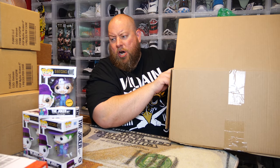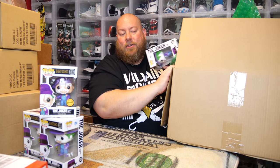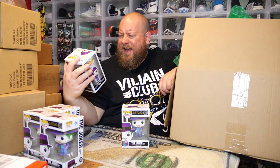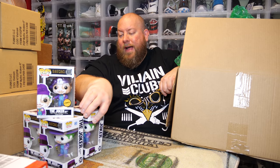Here we go with number five — carefully pulling things out so I don't damage anything, since these are not protected. We have a common again. I can see his hat on the back — on the chase he has kind of a French beret style hat. So halfway through with one chase so far out of the first five.